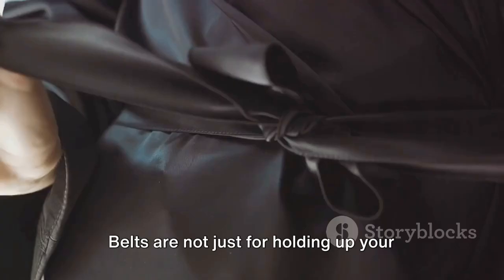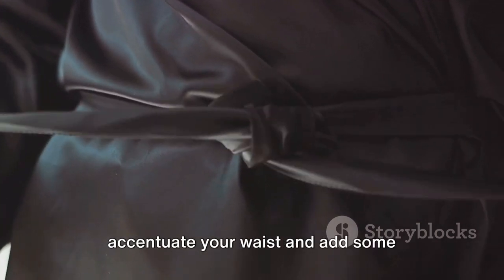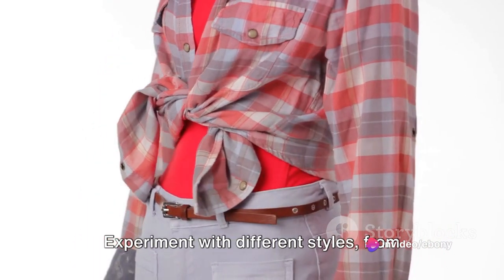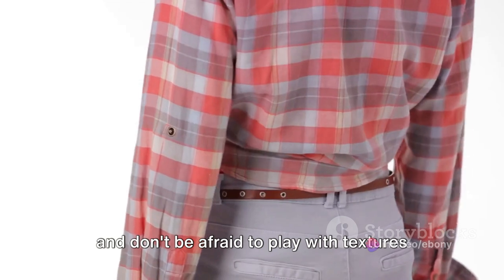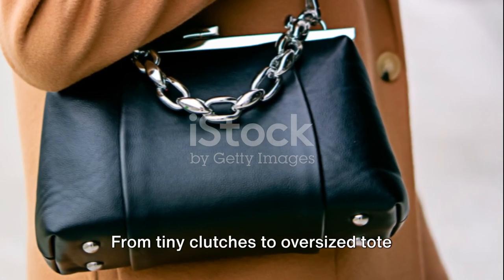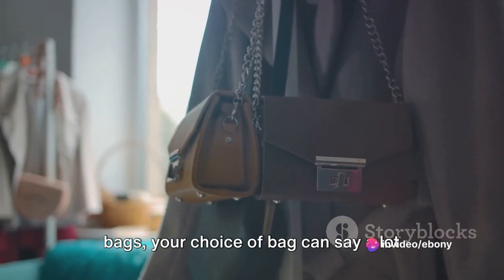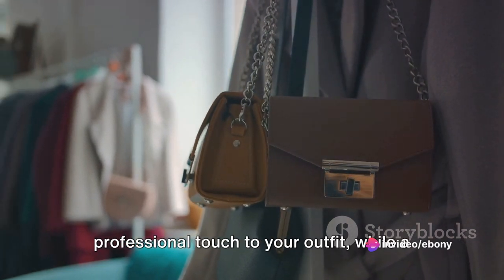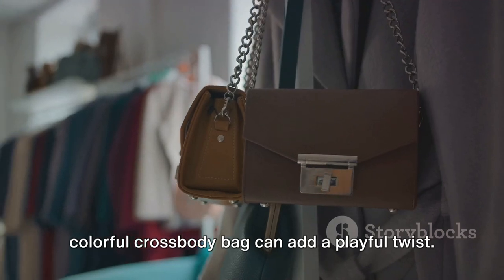Next up, belts. Belts are not just for holding up your pants — they are a fantastic way to accentuate your waist and add some structure to your outfit. Experiment with different styles, from wide statement belts to sleek skinny ones. And don't be afraid to play with textures and colors. Then we have bags. From tiny clutches to oversized tote bags, your choice of bag can say a lot about your style. A structured handbag can add a professional touch, while a colorful crossbody bag can add a playful twist.